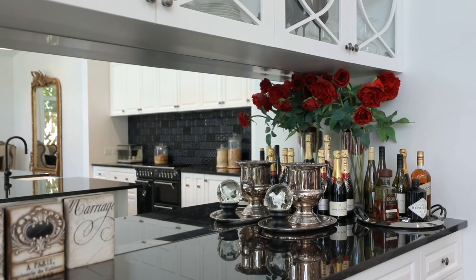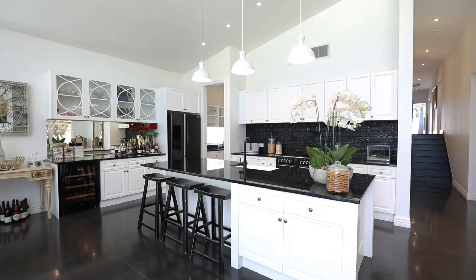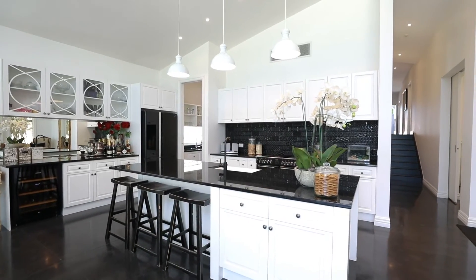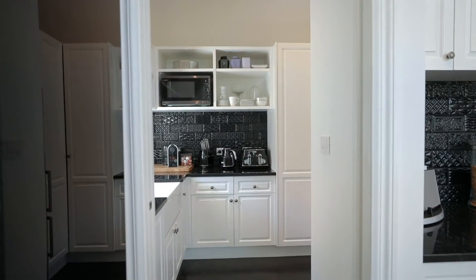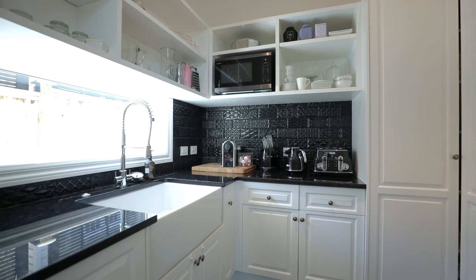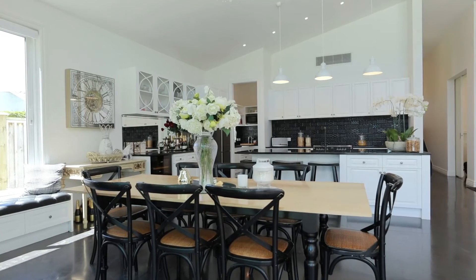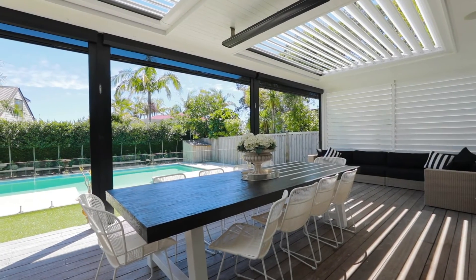The custom-built kitchen is to die for and it just screams quality. The giant granite central island means there's plenty of work space, and there's lots and lots of cupboards and the absolute blessing of a butler's pantry, making it easy to keep your kitchen looking picture-perfect tidy while your guests enjoy dining either inside or outside on the expanse of covered decks.